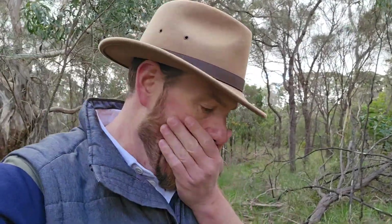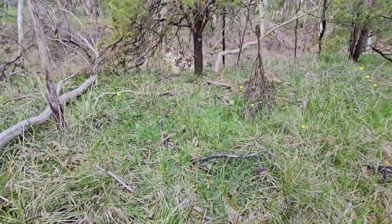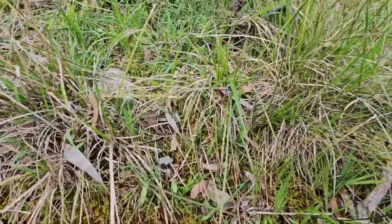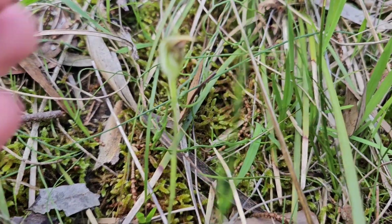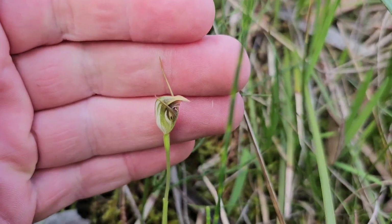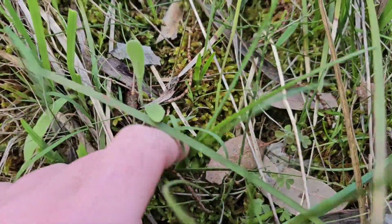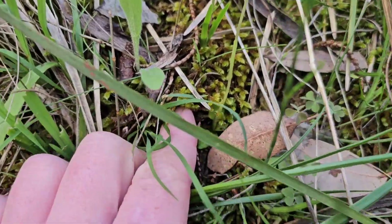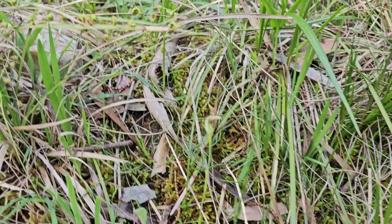I keep cutting the video and I keep spotting something else. I've just seen our first maroon hood as well, Pterostylis pedunculata. I'm literally in the same spot as those donkeys — the donkeys are just there — and just right on the edge of the trail here we've got Pterostylis pedunculata. That's the maroon hood orchid, growing out of its little rosette of leaves down here in amongst the moss.